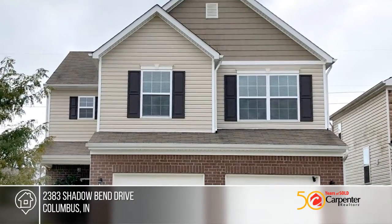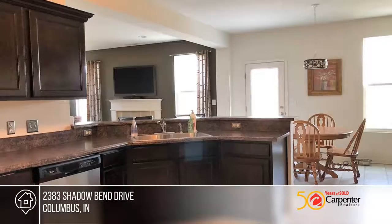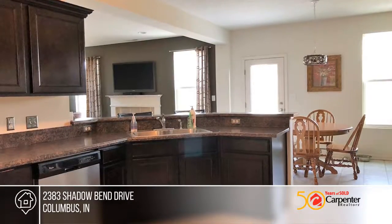This Manchester model can be your dream home. The spacious kitchen comes with lots of countertop space and has a great amount of natural light.